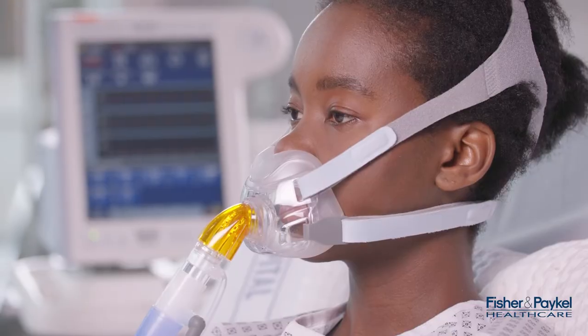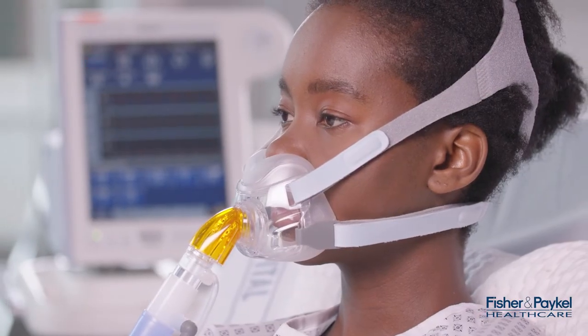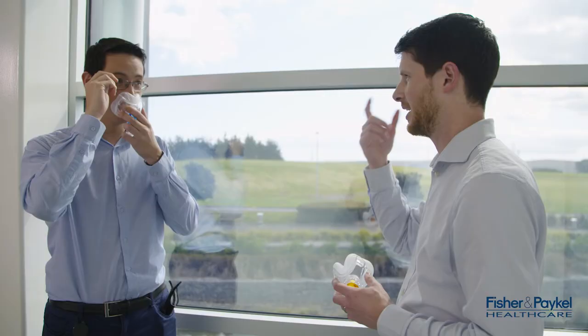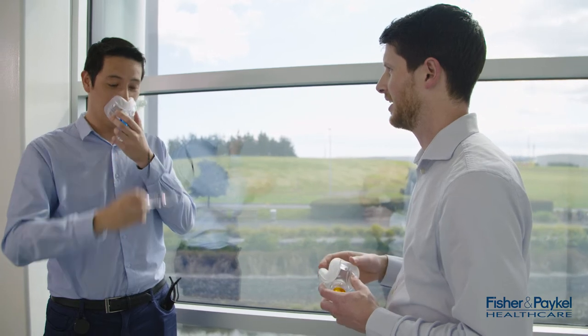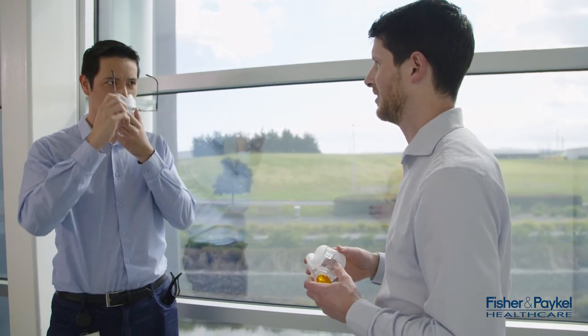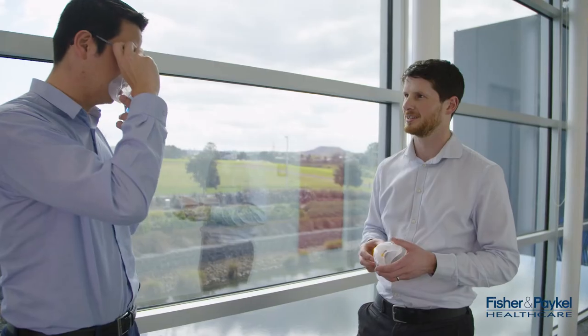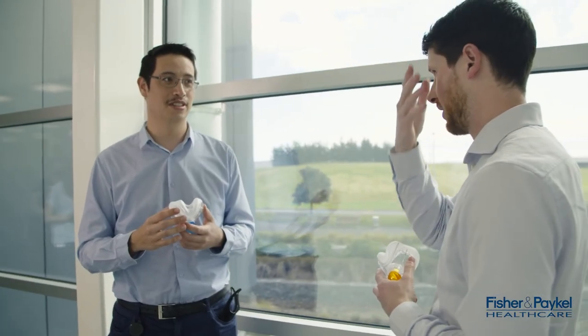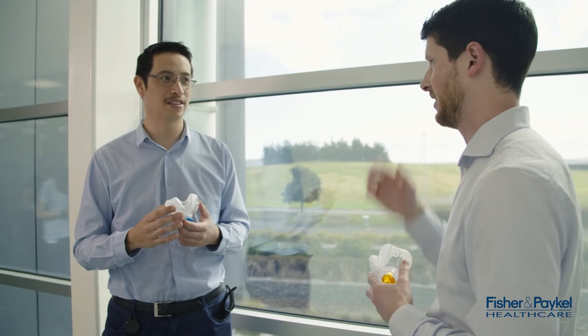The second feature is the stability wings, which works with the floating seal to ensure that the seal remains stable on your patient's face as it complies to the different facial geometries. These two features work together to create what we call dynamic support technology. This technology enables bridge-free NIV, which provides your patients with an open field of vision and eliminates nasal bridge pressure without compromising on performance or comfort.